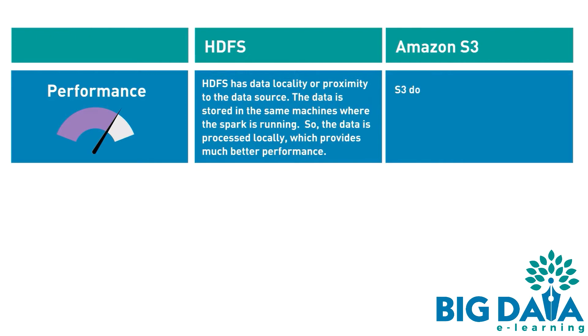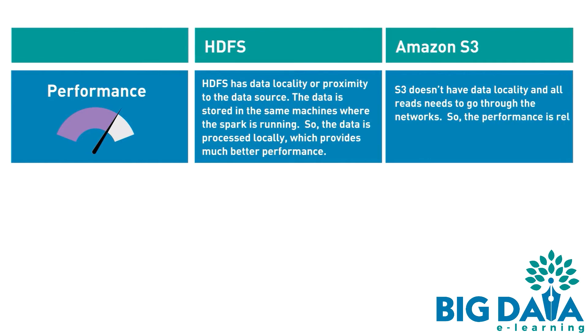Amazon S3 doesn't have data locality and all reads need to go through the network. So the performance is relatively less than that of HDFS.